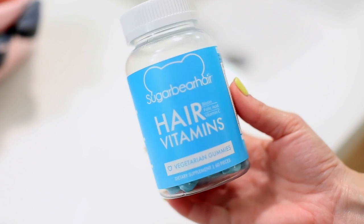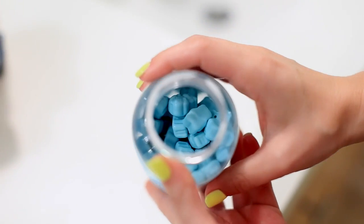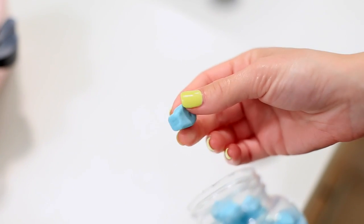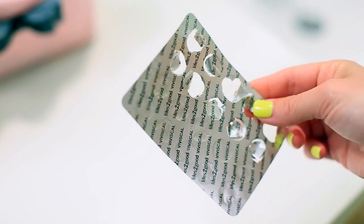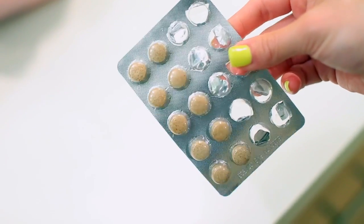The next tip is to take supplements if you're trying to grow out your hair. I just ordered these Sugar Bear Hair vitamins because I kept seeing them advertised on Instagram. I'm not advertising them myself, but I was a sucker and bought them to see what all the fuss was about. They do taste really good, which I imagine makes it easier to remember to take them.